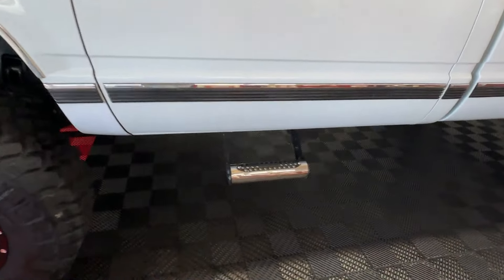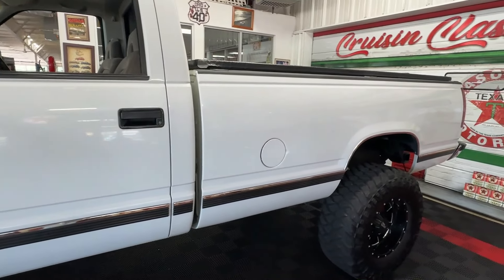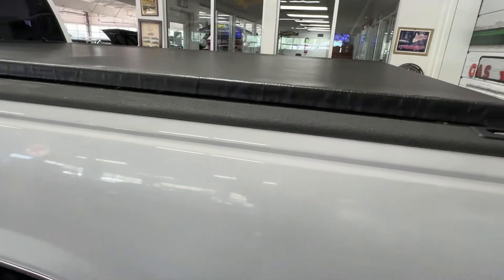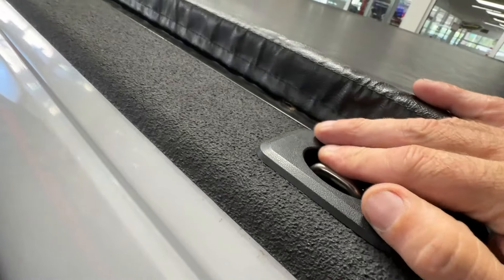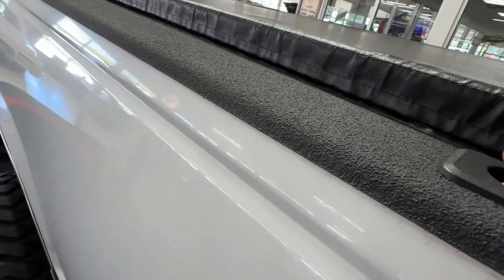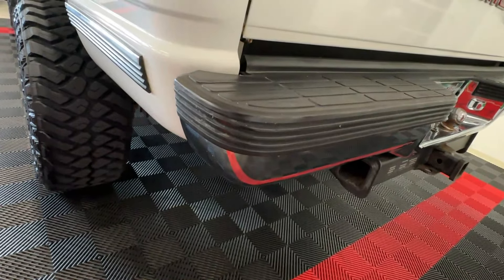Moving on down the side, you'll see that somebody has thoughtfully added a step, making it easier to get in and out — because with the six-inch lift kit it is a pretty tall truck. Back here in the back, we've got a Truxedo rollback tonneau cover. There are really nice tie downs on the side, it's been Line-X coated inside, and the bed rails are done in Line-X as well.